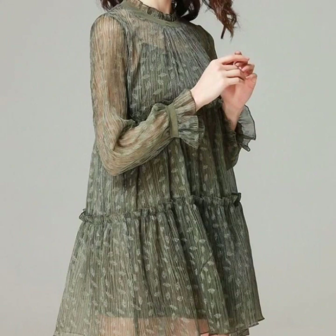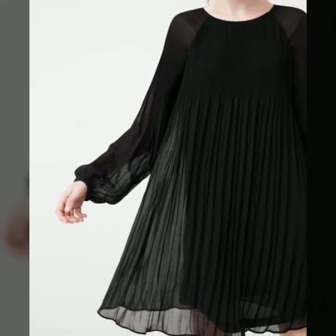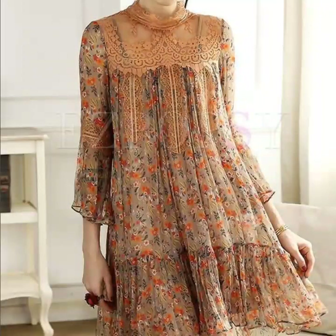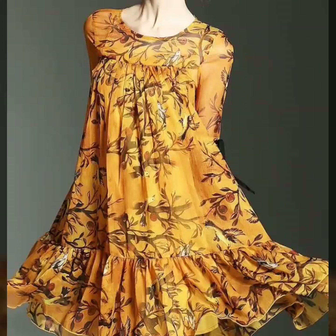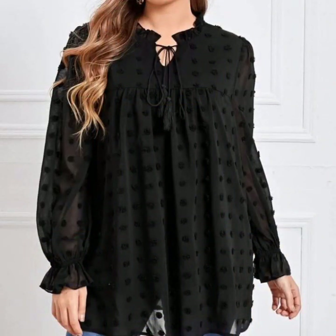If you're loving these beautiful designs of tops, please like my video and subscribe to my channel if you haven't yet. If you have subscribed, please also click the bell icon so you'll get notifications of all my videos and never miss any collection.